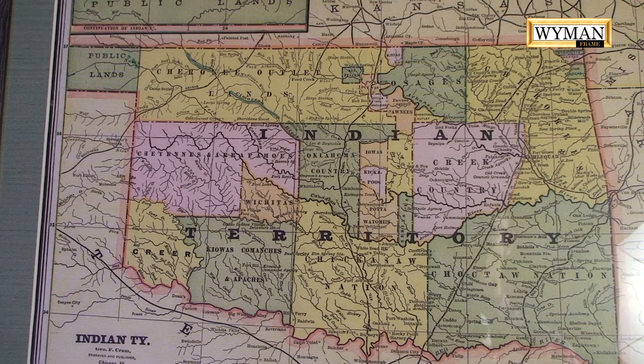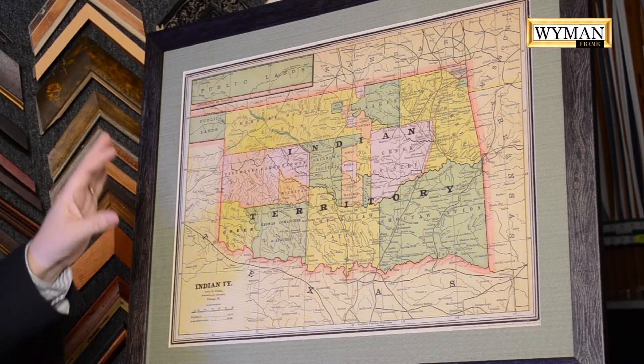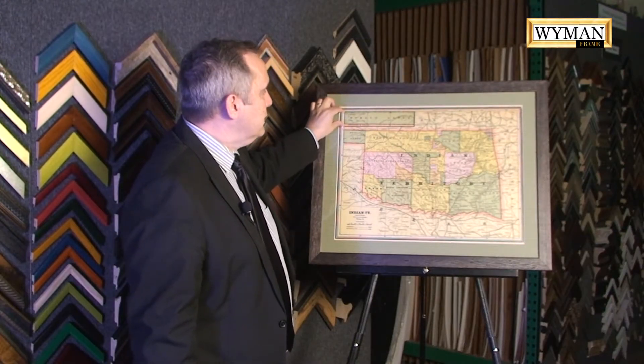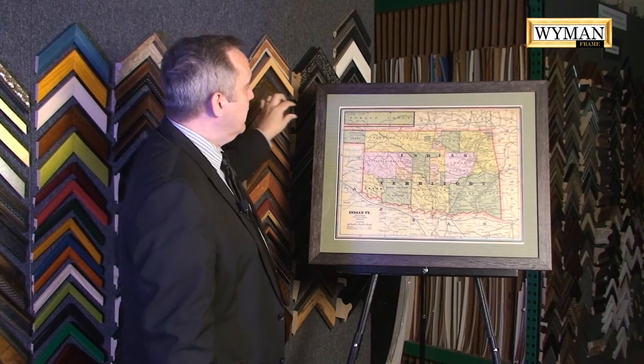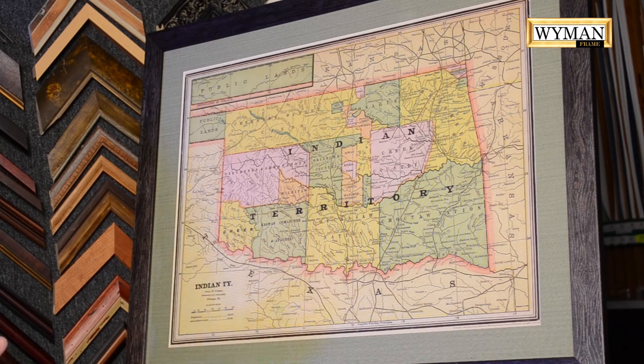Another interesting thing is that map companies that created these wanted them to be pretty square. But everyone that knows what the state of Oklahoma looks like, we have a panhandle that sticks out. But that's not how they created the maps. They would add the panhandle — or public lands, government-owned lands at that time — just to the top, so it didn't stick out to make the form of Oklahoma. They just added it literally onto the map to show that there is a panhandle.